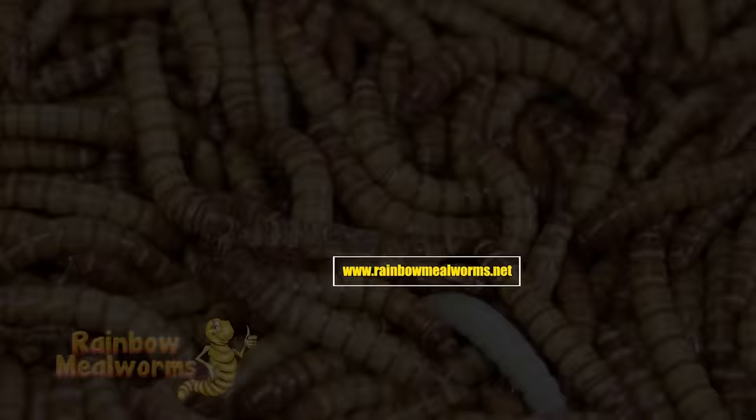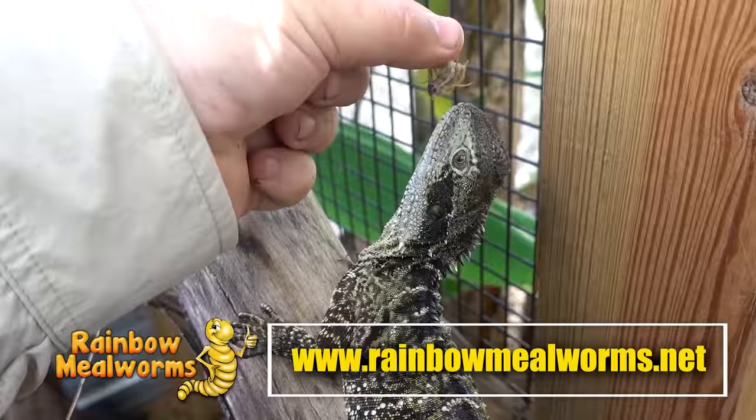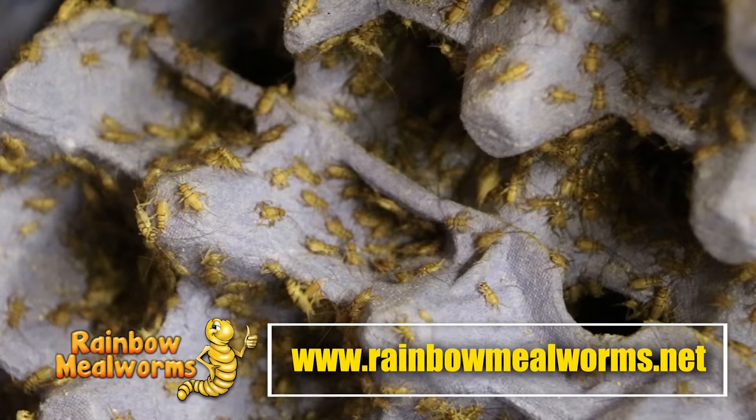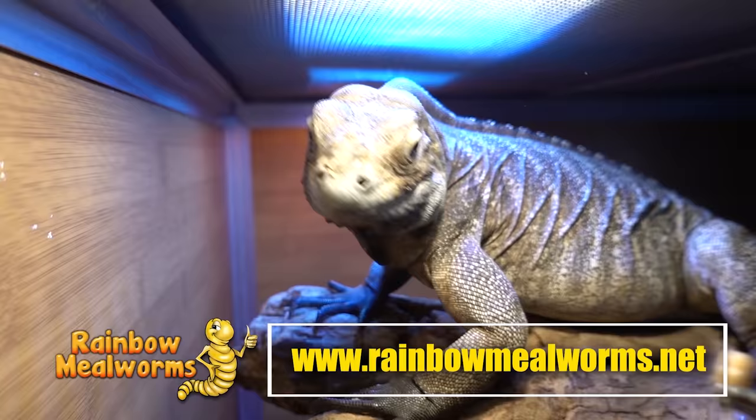Rainbow Mealworms! Rainbow Mealworms is not only a proud sponsor of this channel, they are the premier source for all your reptile food needs. They grow all of their quality insects in-house and I use them exclusively for all my insect-eating reptiles. So place your order today at RainbowMealworms.net or click the link in the description below.